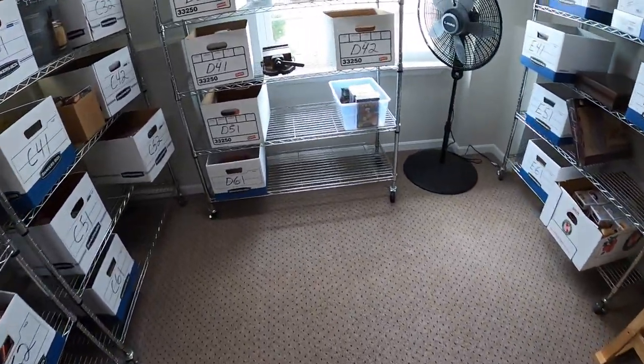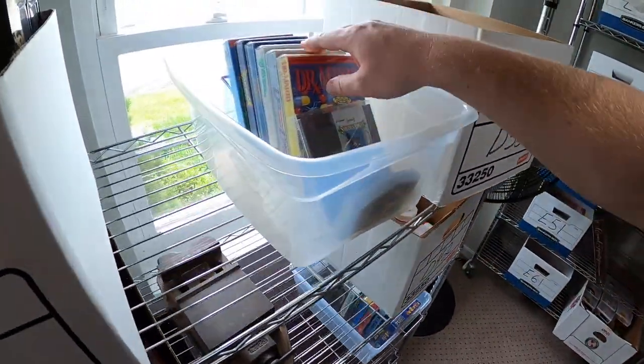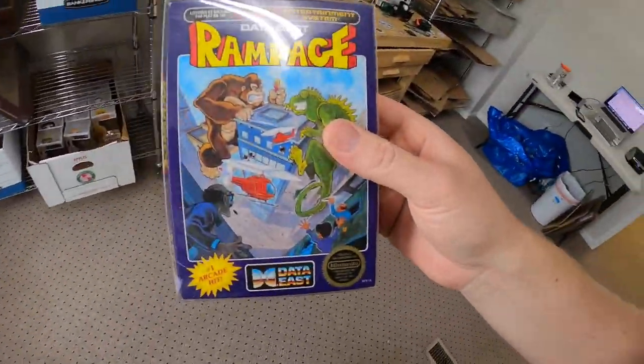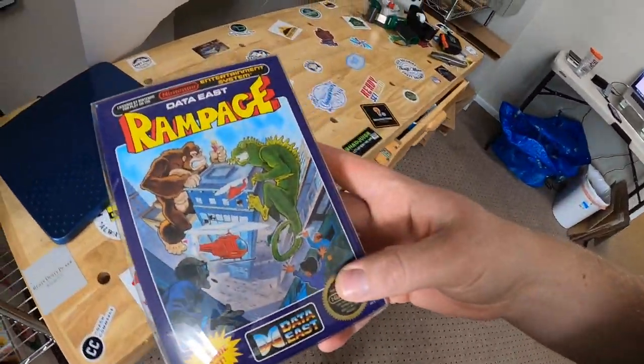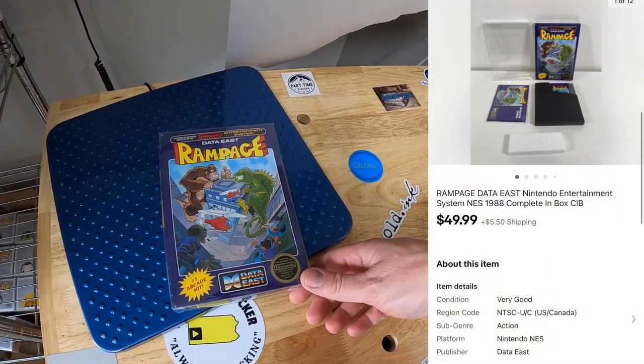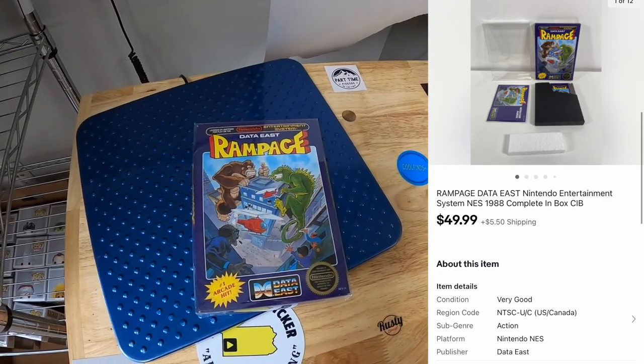First thing going out today is a video game up in D3. It is Rampage in the box — really clean too. Got this as part of a NES collection buy about three weeks ago. That sold for $49.99 plus shipping.